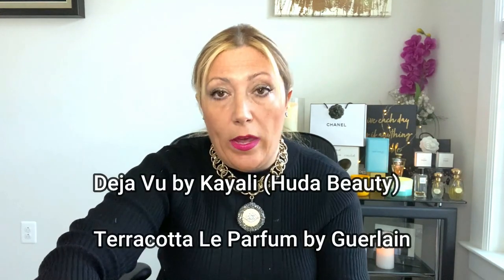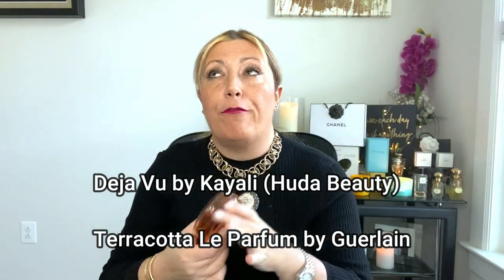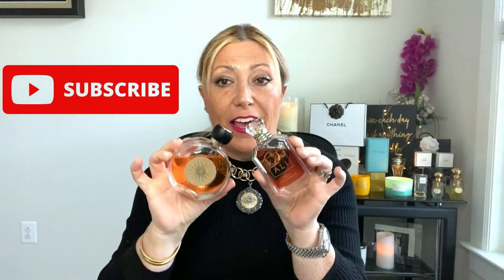On the other hand, we have Terracotta Le Parfum by Guerlain — my favorite fragrance, especially for spring and summer. This is also heavy on white flowers. It has a lot of gardenia, very strong, it's creamy, almost tonic. It has roses, of course. But the thing is, this is a very beachy fragrance — it has a coconut smell which is pretty strong. Both are white florals, but the Terracotta is beachy with coconut while Deja Vu has patchouli.